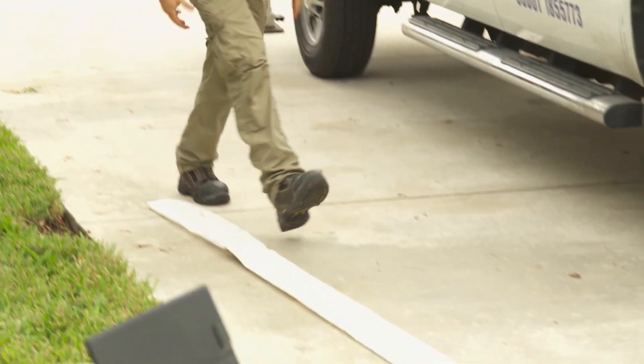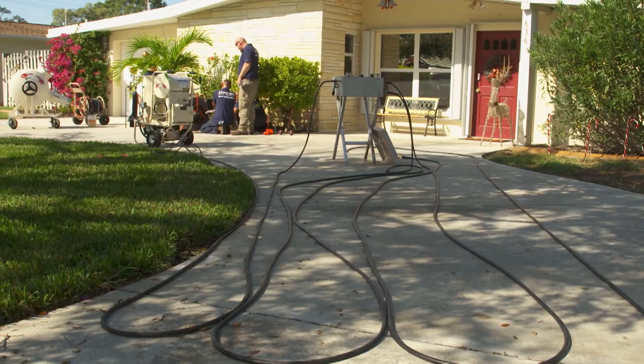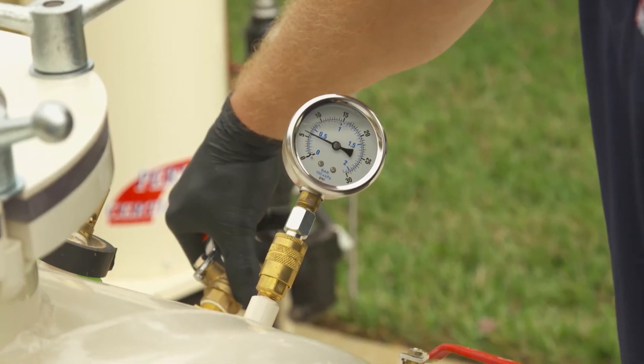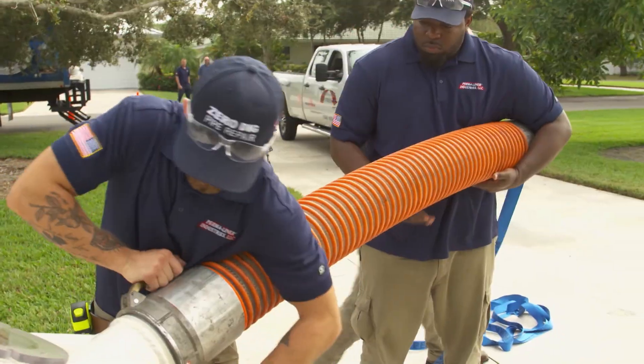They'll start out getting the measurements, and then from there they'll lay the liner out, set it all up, and get it wet out with the two-part epoxy. They're going to use the heat assist today, which is the stinger cure system, and from there they will install the liner, cure it, and be in and out in about three hours.